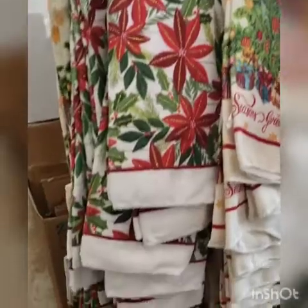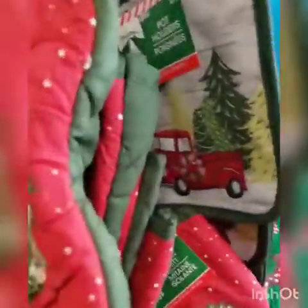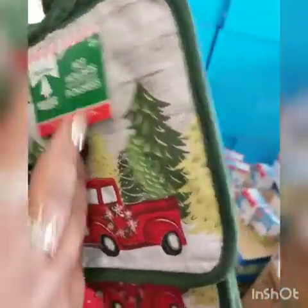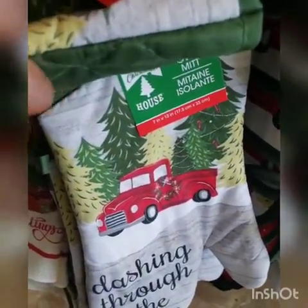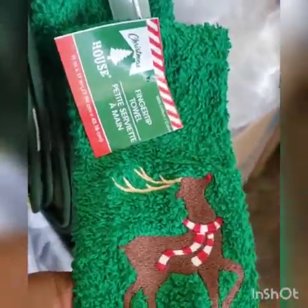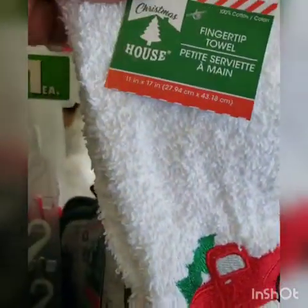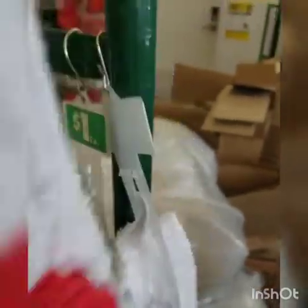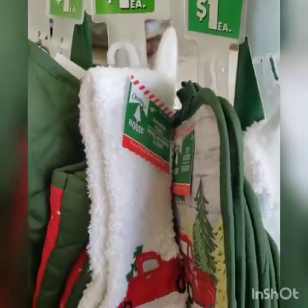They have Christmas kitchen towels and placemats. They have the red truck potholders that say 'dashing through the snow,' and they also have gloves. There's a fingertip towel — I've never seen these before. I don't know what a fingertip towel is, but here's the red truck design if you wanted to decorate the bathroom. Right now I'm going to pass on it, but I'm just sharing what they have in the store.